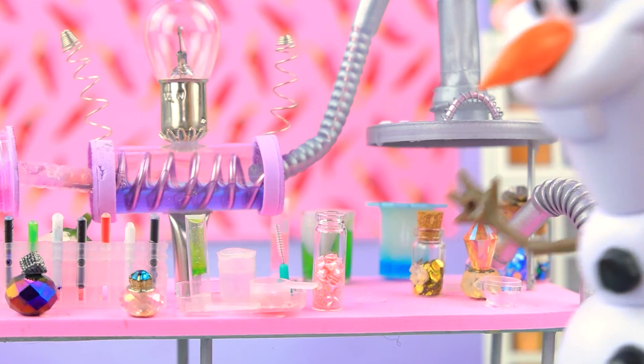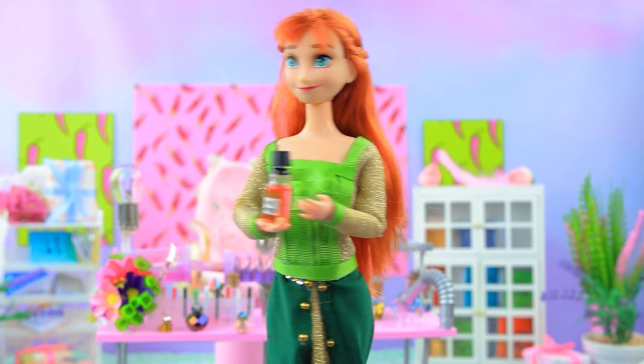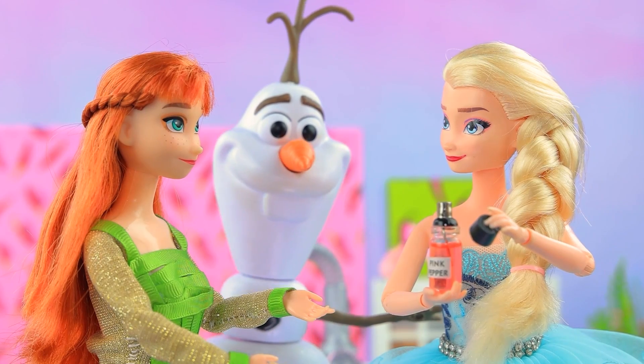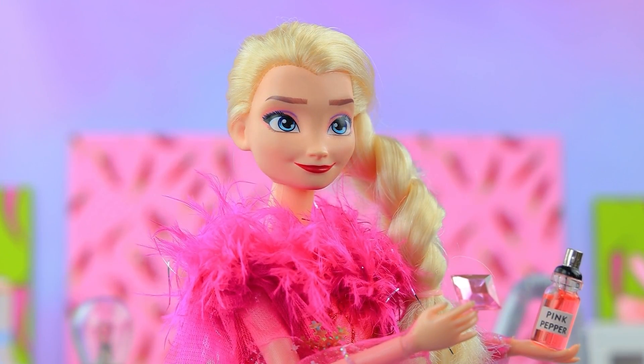It smells good in here. Olaf is just in time — they've made a new perfume. Elsa tries it, and her dress turns pink. She loves it so much! Perfect.